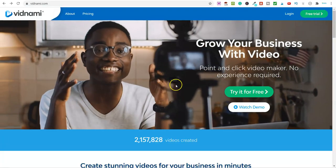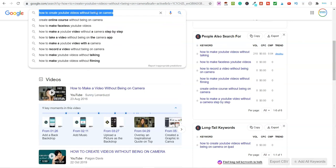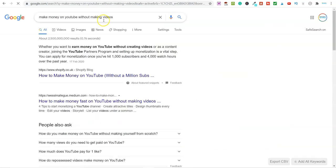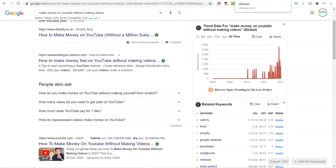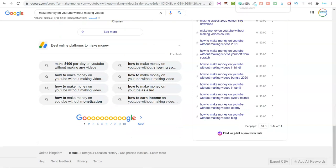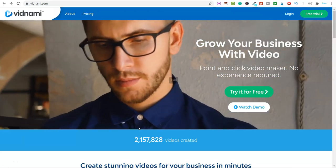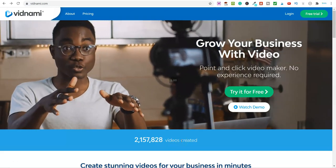People interested in creating videos without being on camera would absolutely find this software helpful — so you can go ahead and recommend it that way. Another example keyword: 'make money on YouTube without making videos' — 720 people every month are interested in that. Do you think those 720 people would be interested in this piece of software? Absolutely. So look at the value and the benefits of these softwares and think about who they'd be beneficial to. Don't just do 'Vidnami review' — put your thinking cap on.